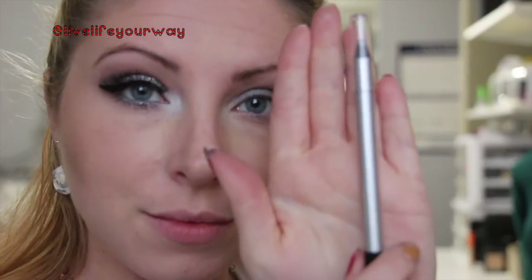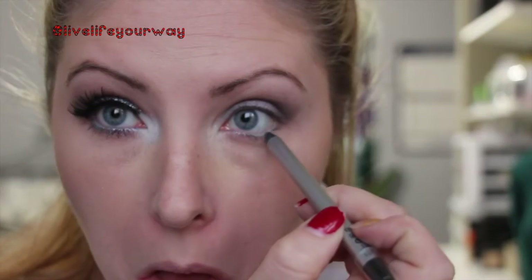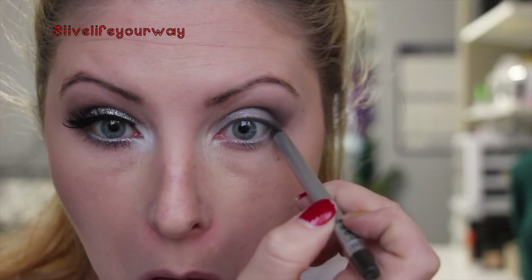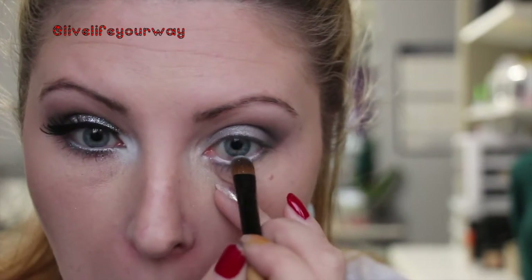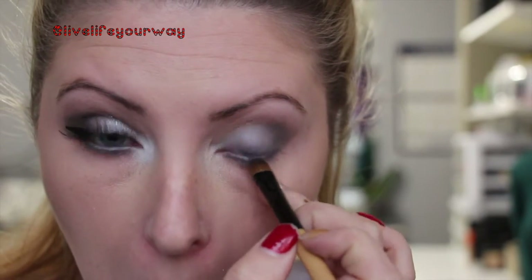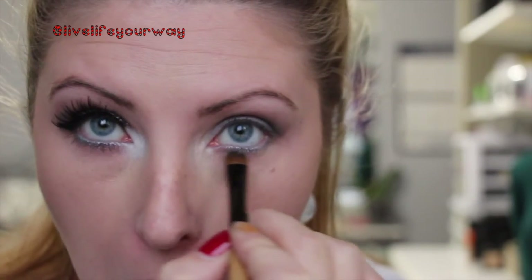Taking a clean blending brush just to soften the edges without over-blending. Then I'm taking a silver eyeliner pencil, putting it in my bottom waterline and rubbing it into my bottom lash line. I'm packing the first silver color onto that line — please don't stab yourself in the eye like I did, it's very uncomfortable! Then I'm just smudging out that liner.